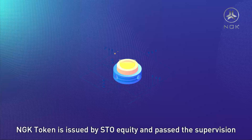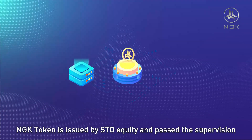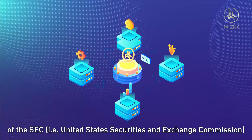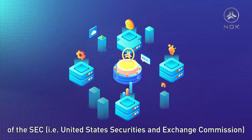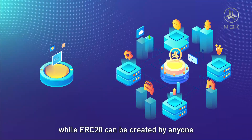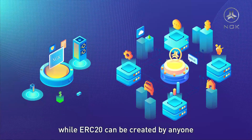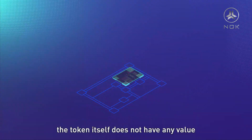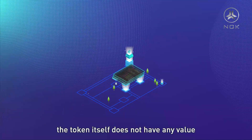NGK token is issued by STO Equity and has passed the supervision of the SEC, i.e. the United States Securities and Exchange Commission. It is a token with real endorsement and supervision. While ERC-20 can be created by anyone, and funds are generally raised through ICO, the token itself does not have any inherent value.